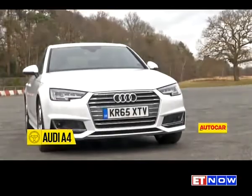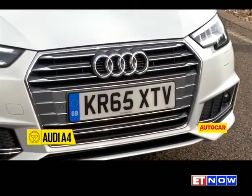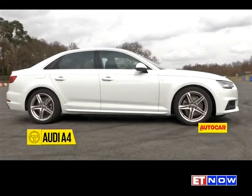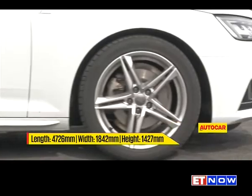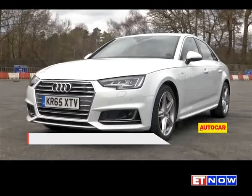The new A4 doesn't stray from the script, wearing the same understated and conservative look as before. But whilst it may not look fresh and exciting, you can't help but be impressed with the A4's superb proportion and clean, well-sculpted body. There's lots of serious engineering that's gone into the A4, which despite being longer and wider, is now 120 kilos lighter than before.